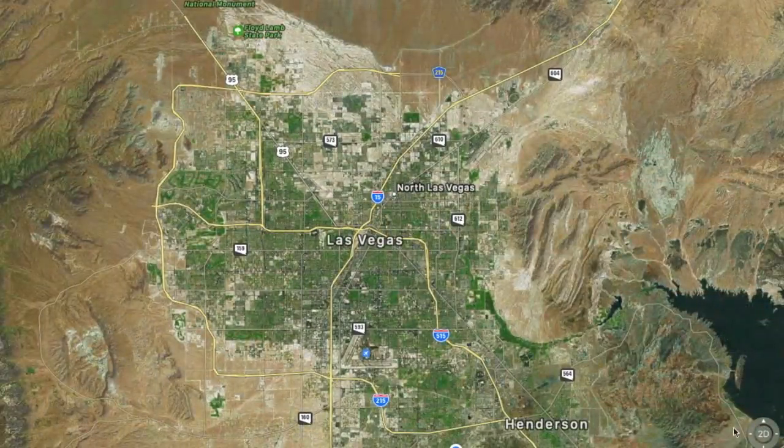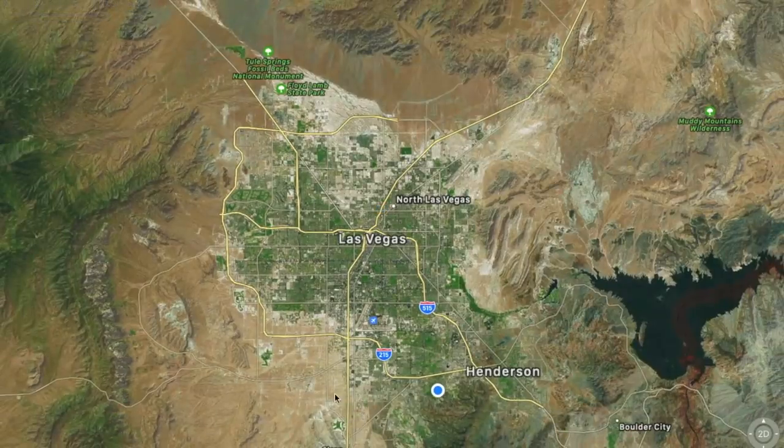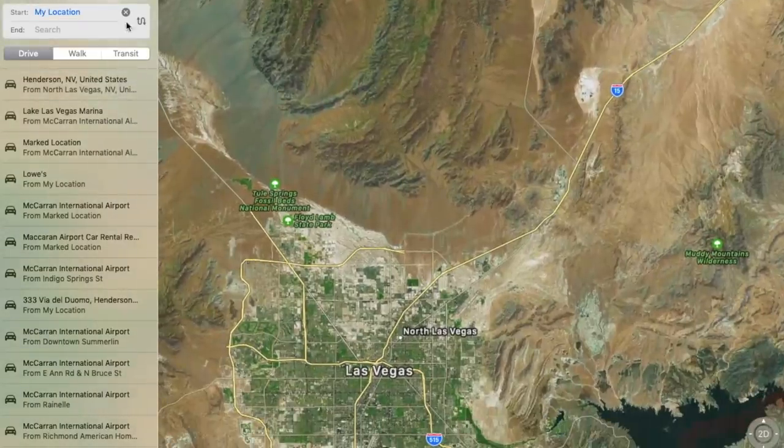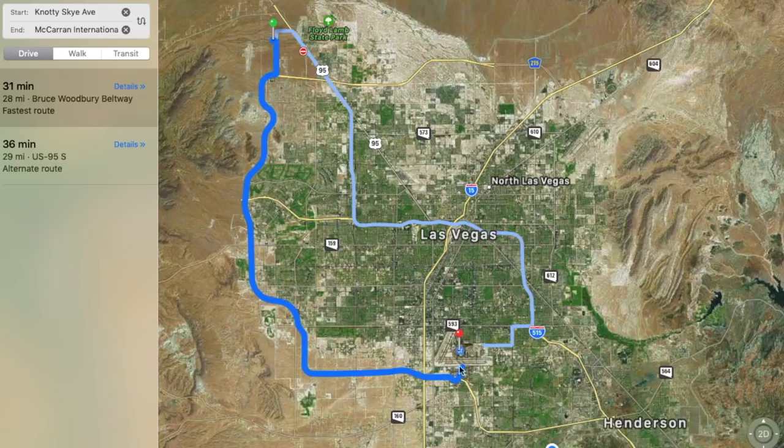Now let's take a look at the location. On the map, we are located on the south side — up here is north, west, on the east side of town. This dot indicates my office. Sky Canyon is all the way up here to the northwest, and the strip is right here. Let's figure out the distance from Sky Canyon to McCarran International. I like to use McCarran as a reference point because it's right next to the strip. As you can see, this is going to run you about a 31 to 36 minute drive — about 28 miles on the Bruce Beltway. It's really not that far.